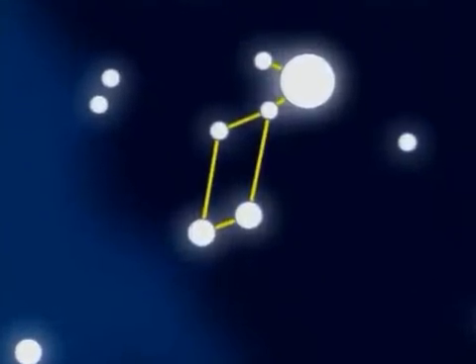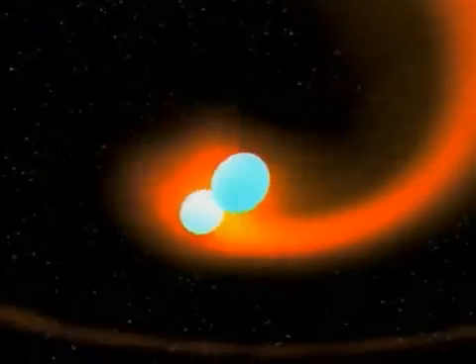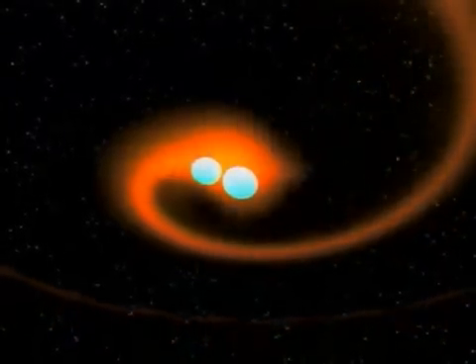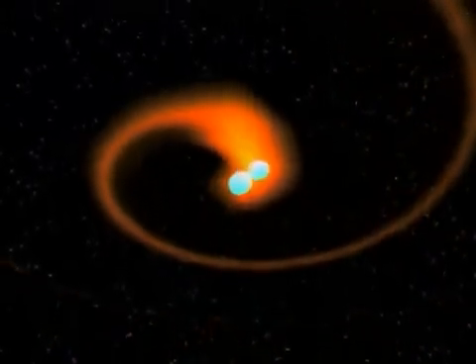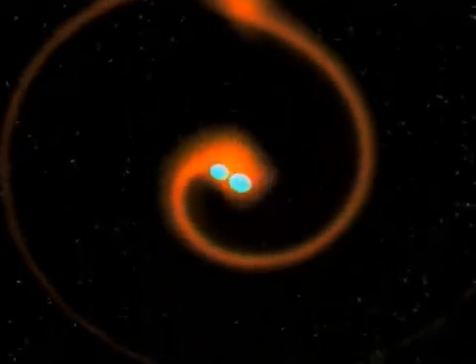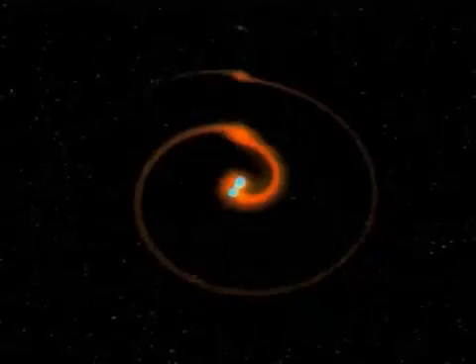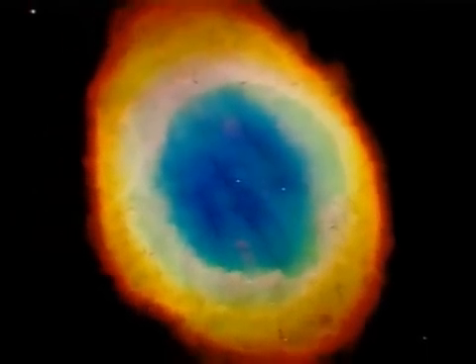Also in Lyra, and visible to the unaided eye, Beta Lyrae. It's a pair of peculiar stars — an eclipsing binary. They spiral hot gas into space and are so close that mutual gravity makes them egg-shaped. Next to this odd couple, the Ring Nebula, M57, well seen in moderate telescopes.